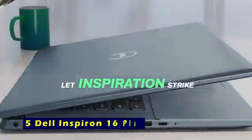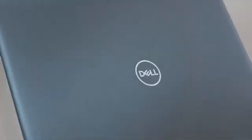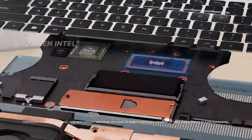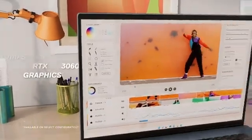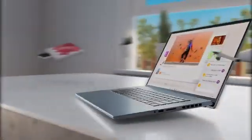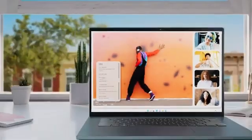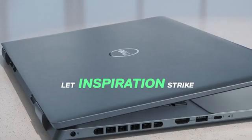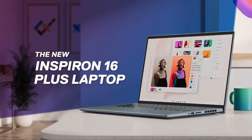At number 5 is the Dell Inspiron 16+. The Dell Inspiron 16 Plus is a powerhouse designed to meet the needs of professionals, creators, and multi-taskers. Powered by the 12th-gen Intel Core i7-12700H processor, it features a Tetradeca Core setup with 20 threads, offering a base clock speed of 2.3 GHz that turbo boosts to 4.7 GHz. Coupled with 40 GB DDR5 RAM and a massive 2 TB NVMe PCIe SSD, this laptop ensures lightning-fast performance, seamless multitasking, and ample storage for all your data.